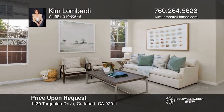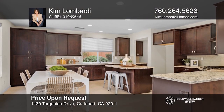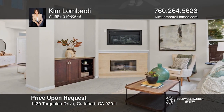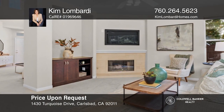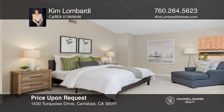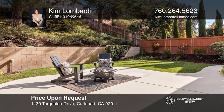This beautifully remodeled home is a must-see for anyone looking for a timeless and consistent design throughout. With four bedrooms and two and one-half bathrooms, this light and bright home features modern stone counters, all-new cabinetry and flooring, a large primary suite, and fabulous resort-style amenities. For more info, contact Kim Lombardi.